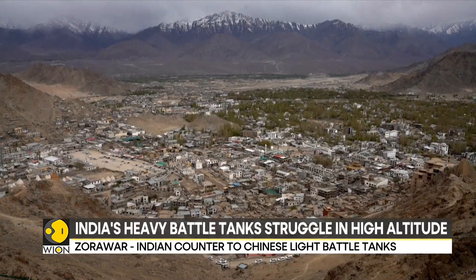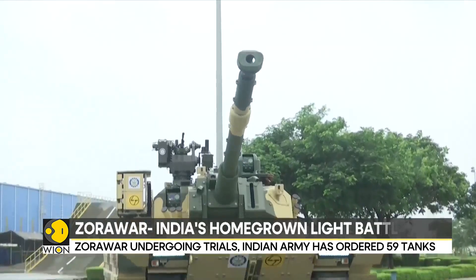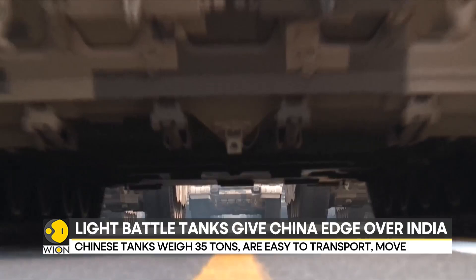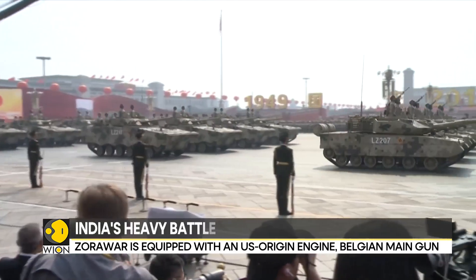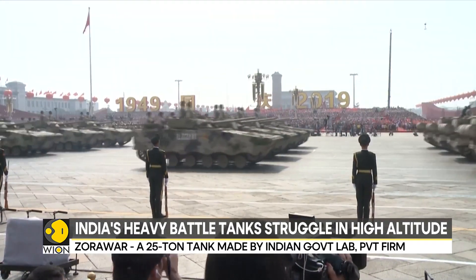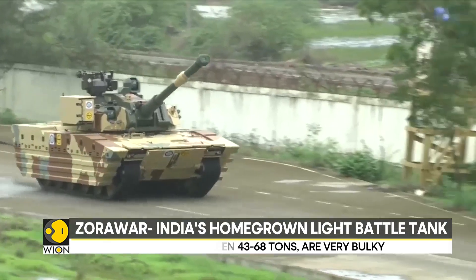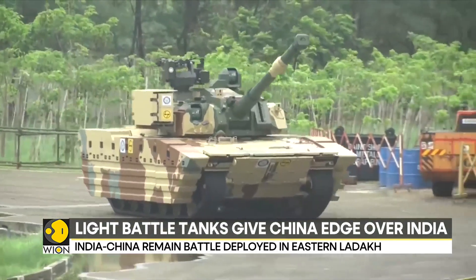However, in the mountains of Ladakh, India has been facing a different kind of challenge. These large tanks are designed and built to fight in flat terrain and deserts, like on India's borders with Pakistan. China has deployed light tanks against India — the ZTQ Type 15 and the ZTZ-99A — giving China a clear advantage. These light tanks offer a great deal of agility in high-altitude operations, a capability that India has lacked.